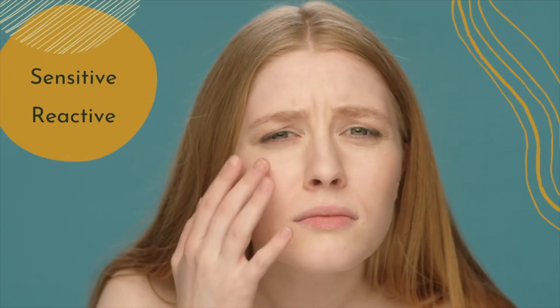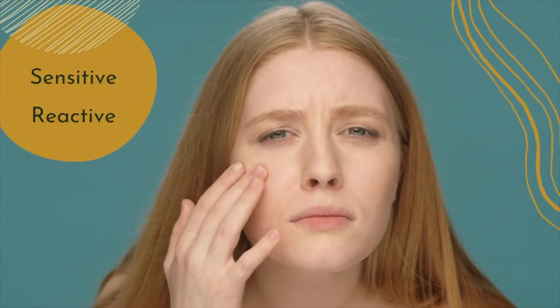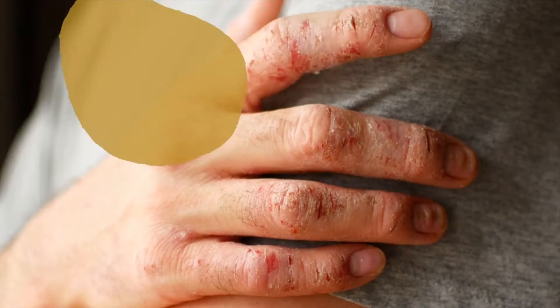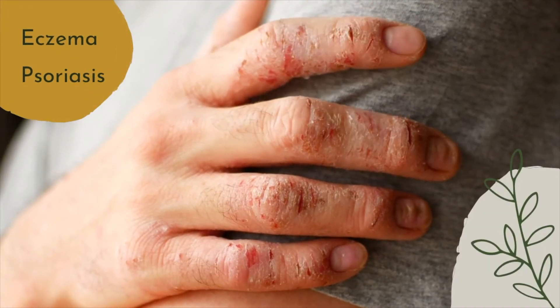Panthenol is used topically on sensitive, reactive and irritated skins, as well as dry, dehydrated and flaky skins, and conditions of impaired barrier function such as eczema or psoriasis.